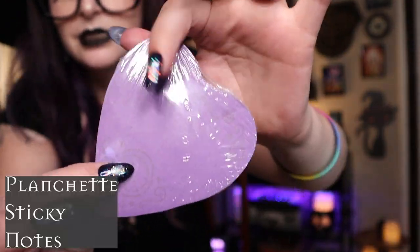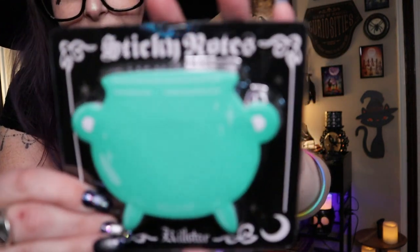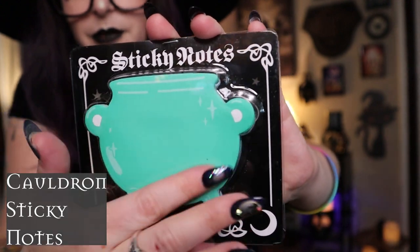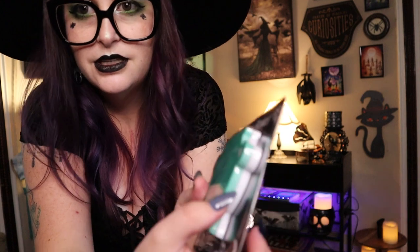The other two home items I found super cheap and grabbed them: the planchette sticky notes — little post-its with planchette detailing — and the cauldron sticky notes, which come in green and white. The cauldron ones also have a purple and white version. I can't wait to put little cauldron stickies everywhere in my notebooks and on the calendar. These were each $2.09.